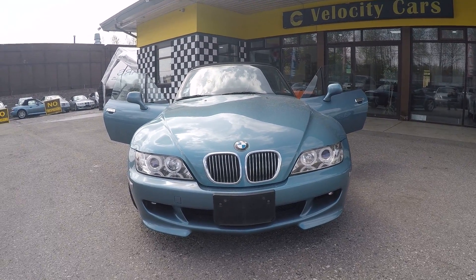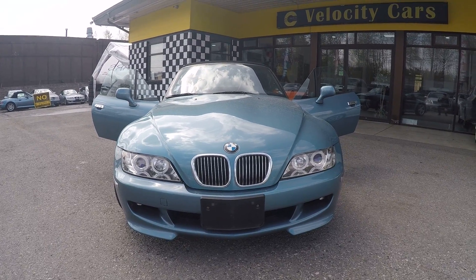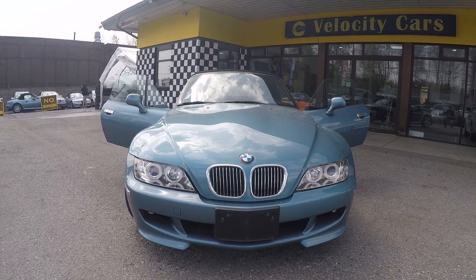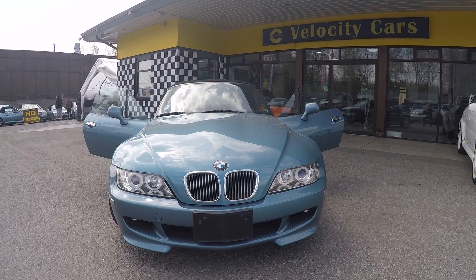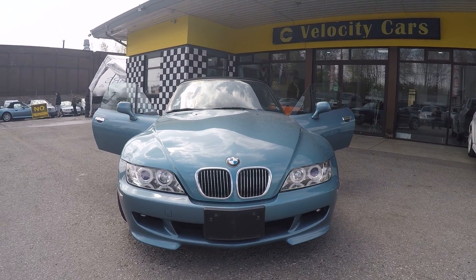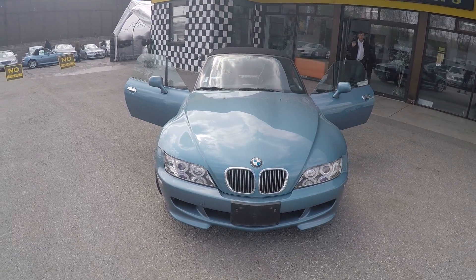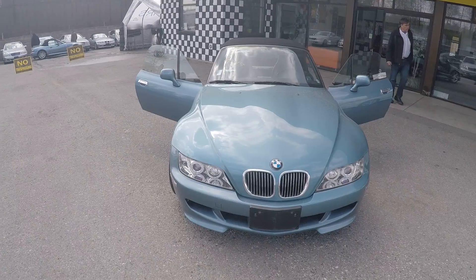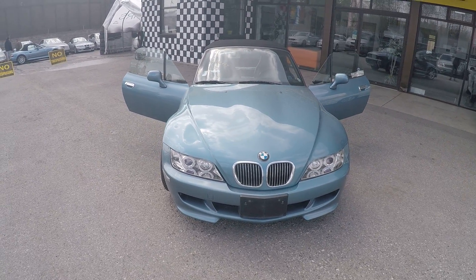This one has a four-cylinder 1.9 liter engine, putting out 138 horsepower and 134 foot pounds of torque. Because it only has four cylinders, the gas mileage is pretty good — about 20 miles per gallon in the city and 29 miles per gallon on the highway.